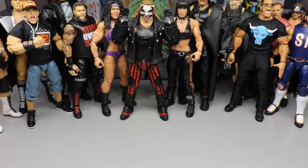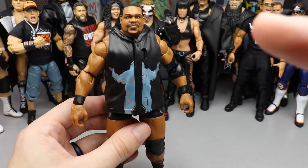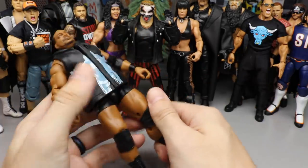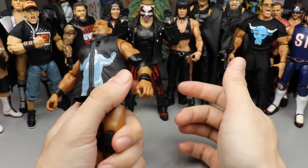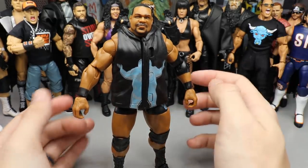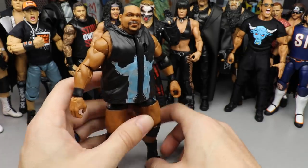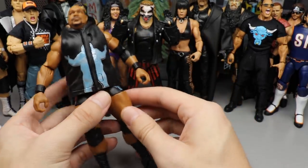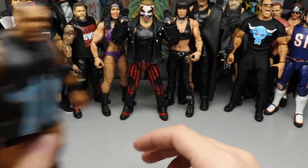We're getting into the nitty-gritty now. Number six is Elite 82 Keith Lee — basking in the glory. This figure is simply great; it feels so good in the hand. I love that they gave us a new torso mold. The formula is borderline perfect, if not perfect. I need to get the chase variant version soon and get this man in the ring, because he is so phenomenal. Keith Lee comes in at number six.